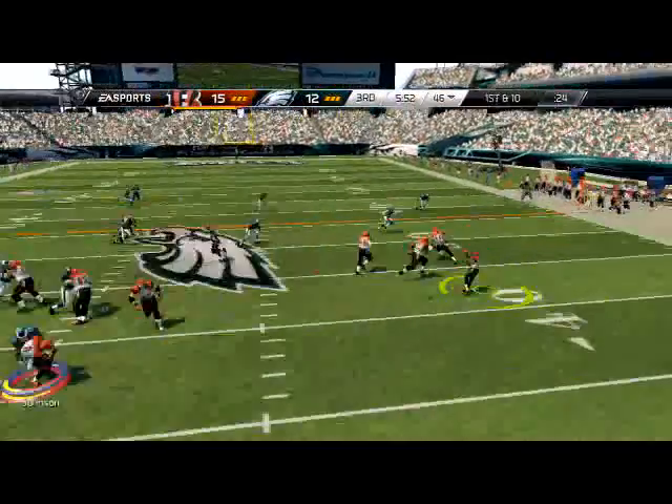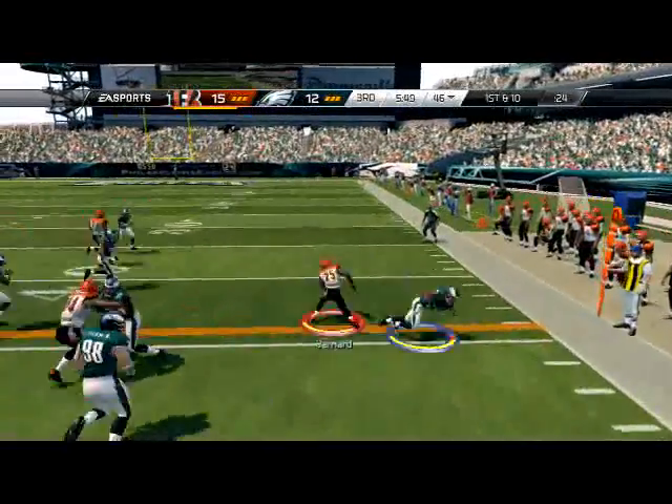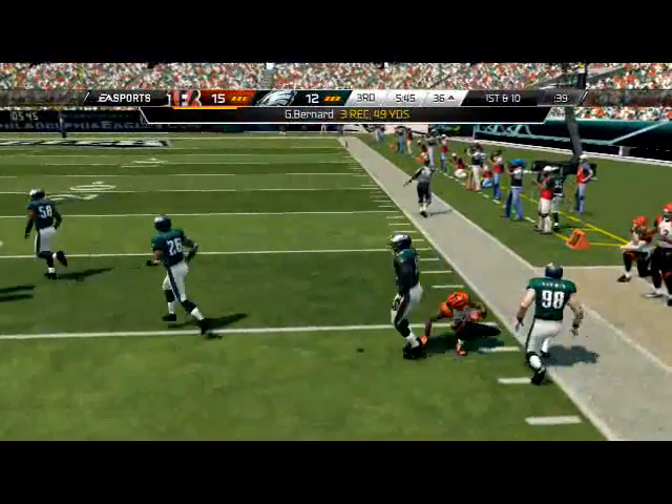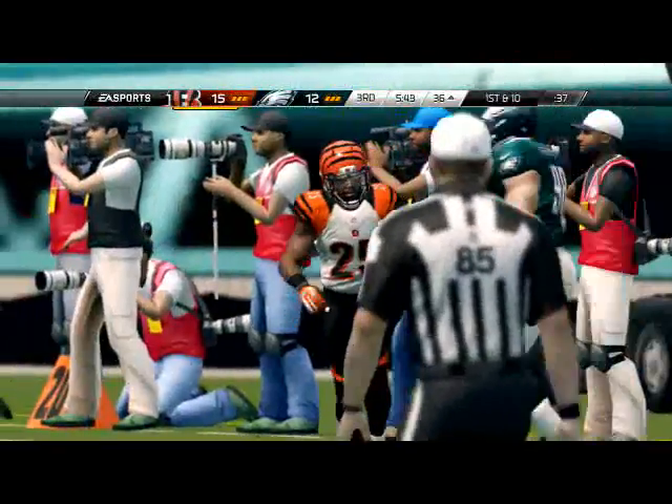FL screen - I like to throw it the first play of every drive. I really like to throw it the first play of every drive. I never finished my story on what happened to me this week.